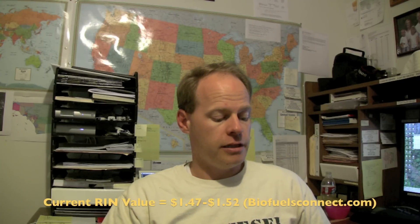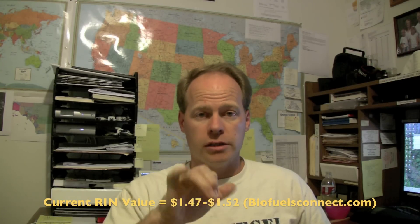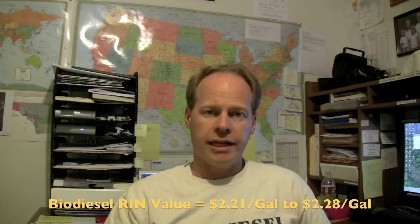I've been looking at RINs right now and we're dropping down in how much those RINs are worth. Right now as of today through Biofuels Connect, the value is $1.47 to $1.52 per RIN — so kind of an average. Or in other words, for biodiesel that's $2.21 to $2.28 per gallon.